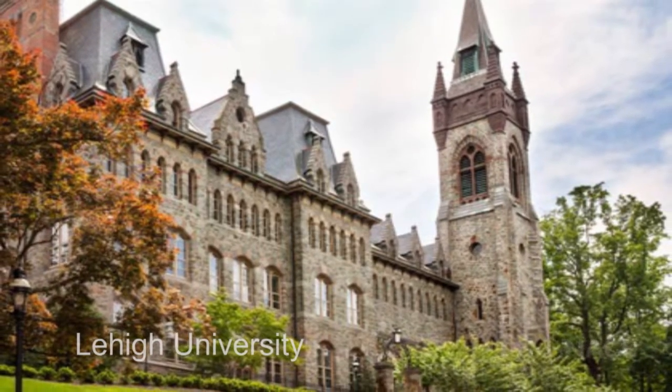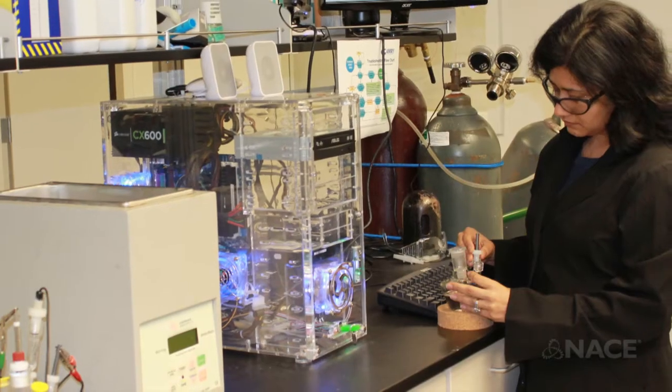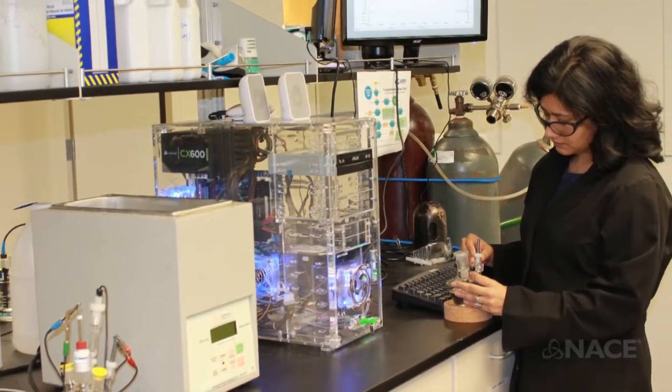I heard about Lehigh University — they are a really great school for materials science and engineering — and I came here for my PhD. I have been working with ceramic coatings and thin films for quite some time.